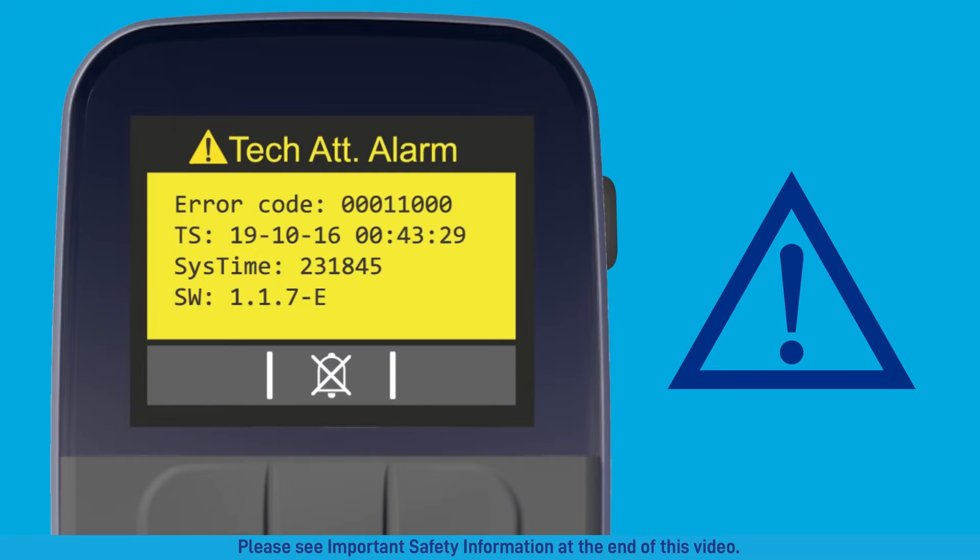The tech attention alarm will appear if the remote encounters an error. Press the X'd out bell to silence the alarm and scroll through the alarm information. This alarm is not an emergency, but it should be reported to your specialty pharmacy. If this alarm repeats, see the pair to a spare pump section in the menu functions chapter of your user guide for instructions on how to switch to your spare pump, then contact your specialty pharmacy to request a replacement.